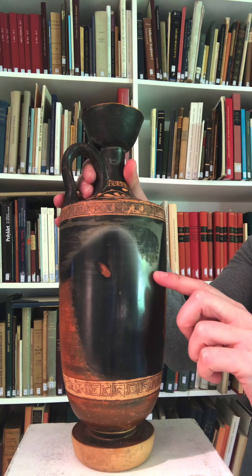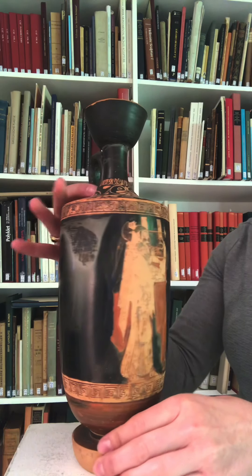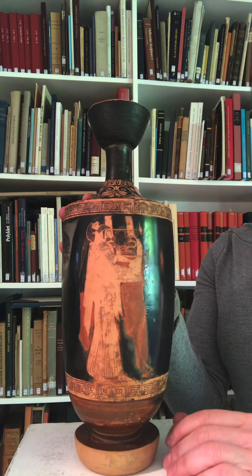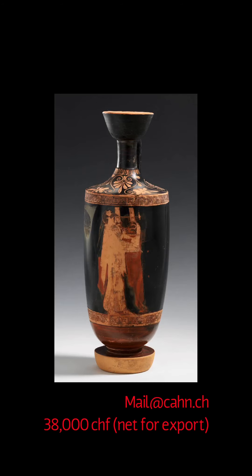So there you have it — this is one of my favorite vases from the gallery, attributed to the Brygos Painter. We are asking 38,000 Swiss francs net for export for this Lekythos.